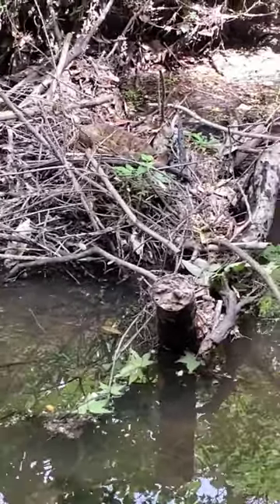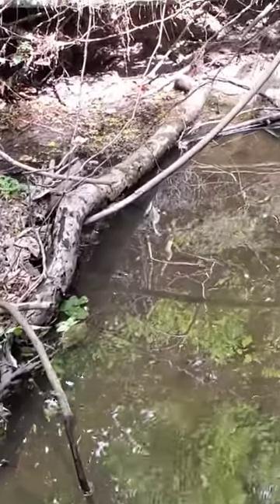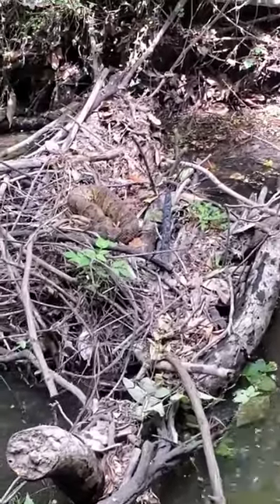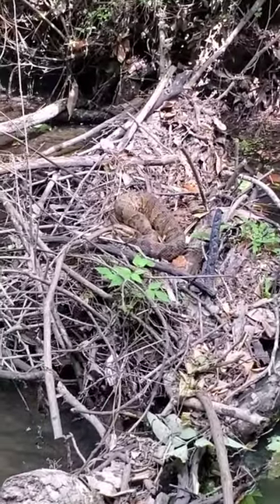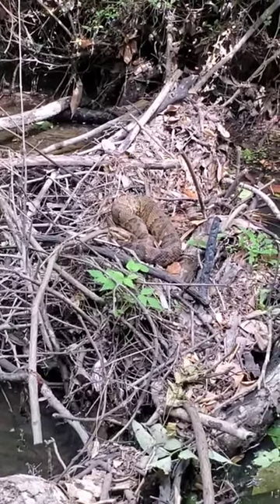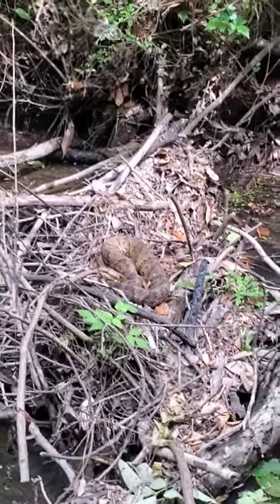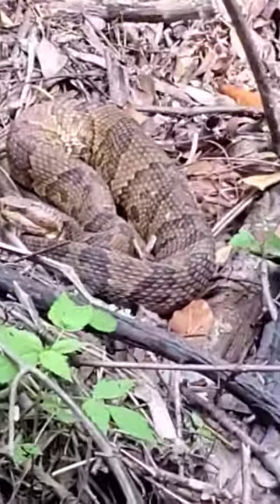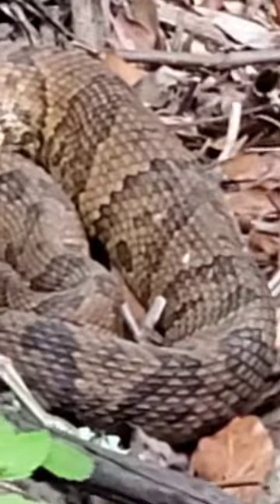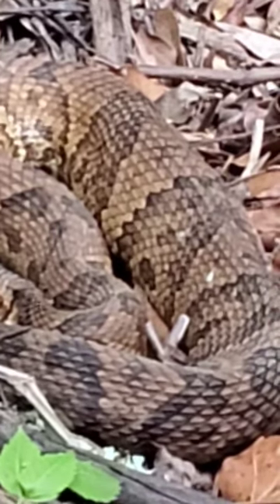This is a big snake. I think it's a cottonmouth — definitely not a brown water snake. It's a pit viper. The thing is, I didn't know cottonmouths came that lightly colored. It kind of made me think for a second it was a rattlesnake.